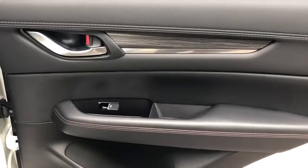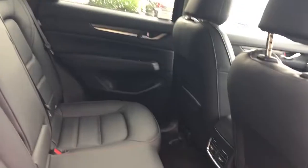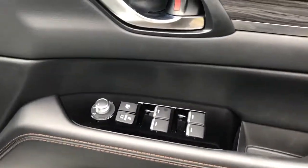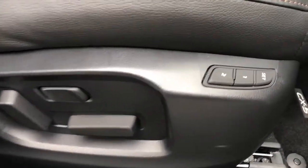There are rear electric windows, leather seats with ISO-fixed tethers, front electric windows and power fold wing mirrors. Electric controls are also present on the driver's seat.